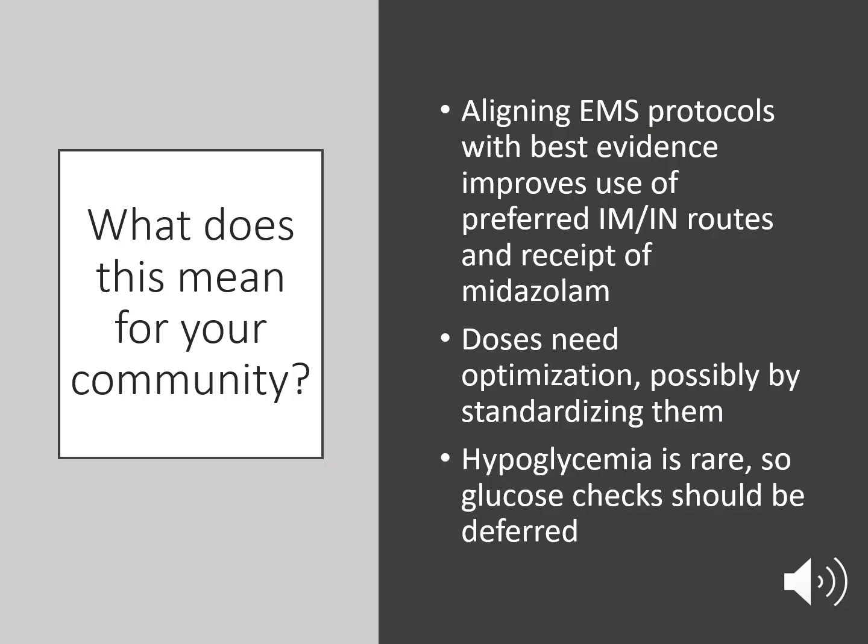So, what does this mean for your community? Aligning EMS protocols with the best evidence improves use of preferred intramuscular and intranasal routes and receipt of midazolam. Doses need optimization, possibly by standardizing them, and since hypoglycemia is rare, glucose checks should be deferred until after the first dose of midazolam is administered.